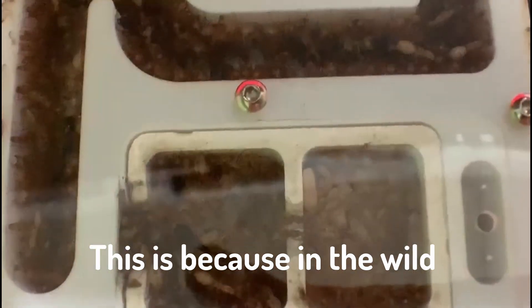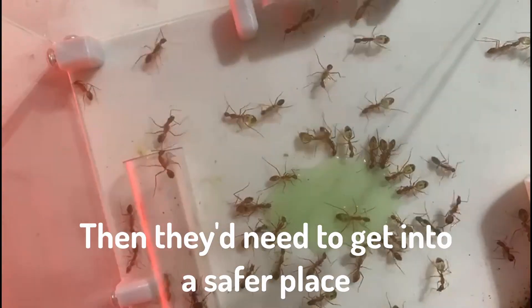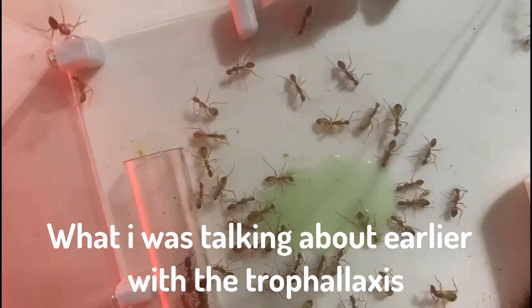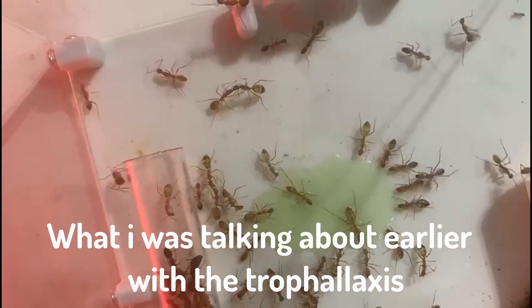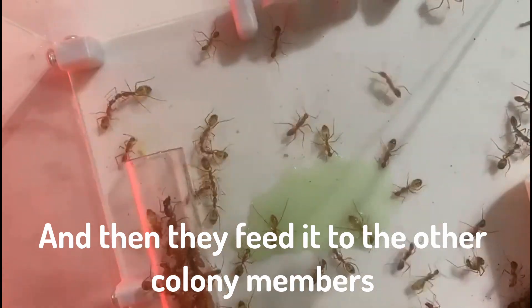This is because in the wild, if their nest was uncovered, they'd need to get into a safer place, as it was probably from a predator. And here you can see a bit more clearly what I was talking about earlier with the trophallaxis, as they drink and fill up their gasters with green liquid, and then they feed it to the other colony members.